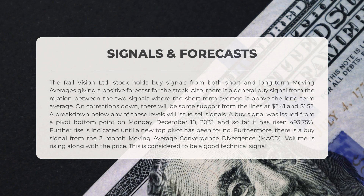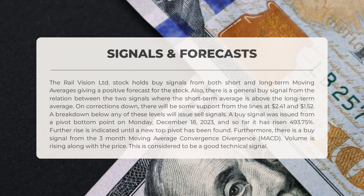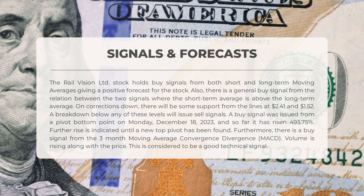Rail Vision Limited has shown positive signals in its stock performance. Both short and long-term moving averages indicate a buy signal. This suggests a positive forecast for the stock. Additionally, the relation between these two signals supports the buy signal, with the short-term average positioned above the long-term average.